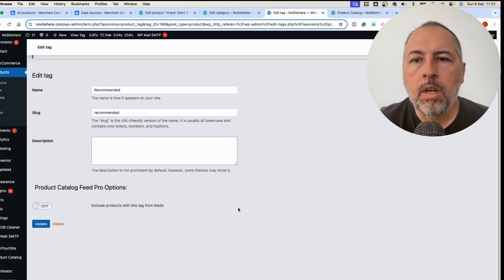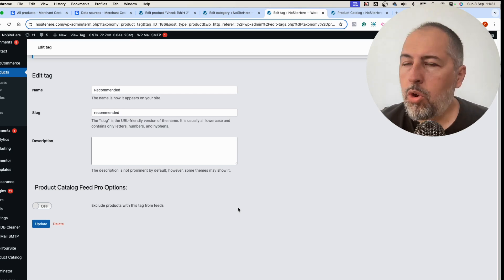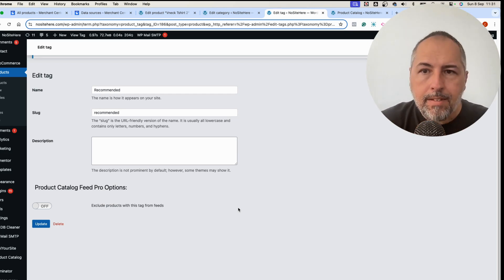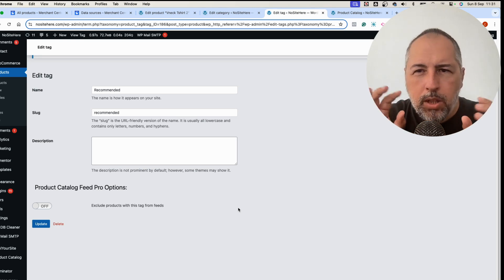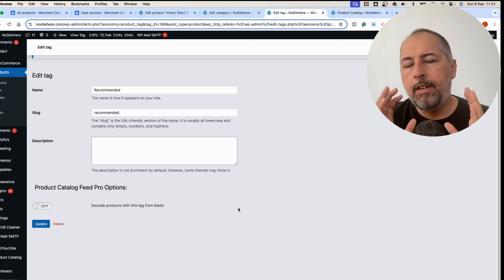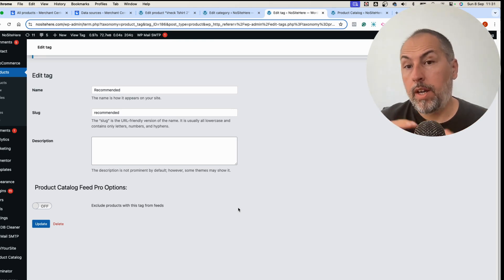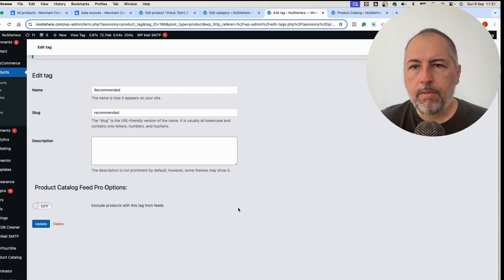So there are multiple ways you can control which products go into your Google Merchant account if you use our WooCommerce feed plugin. Google has this great 'Found by Google' feature and it can be useful, but if you want more control — to send only the products you really want to promote, and to avoid being penalized if some products don't comply with Google's terms of use — this is what you can do.